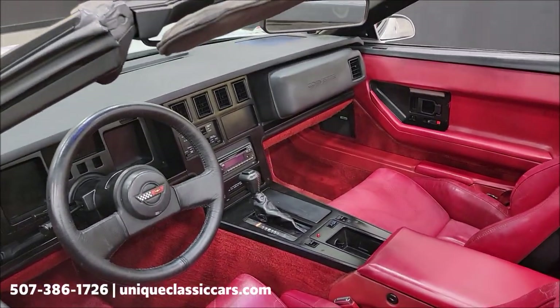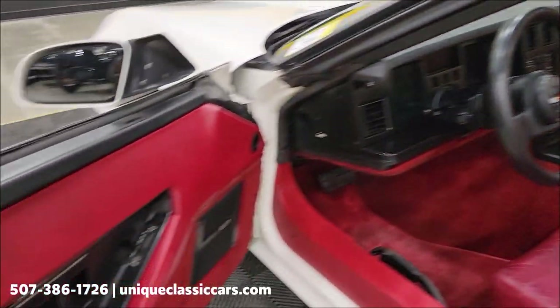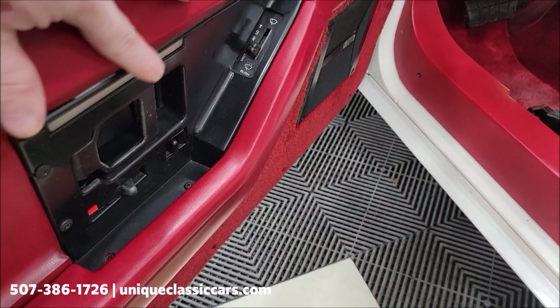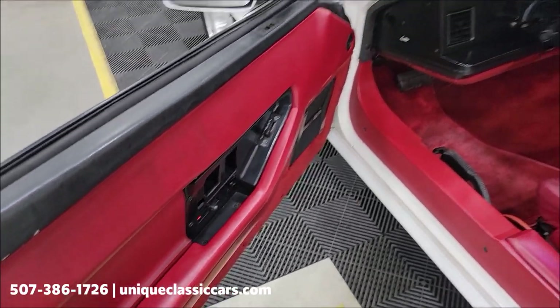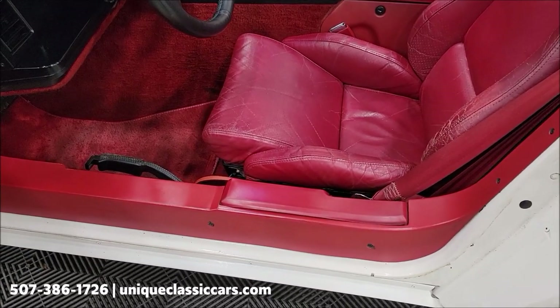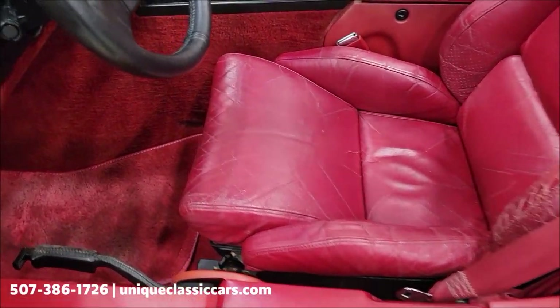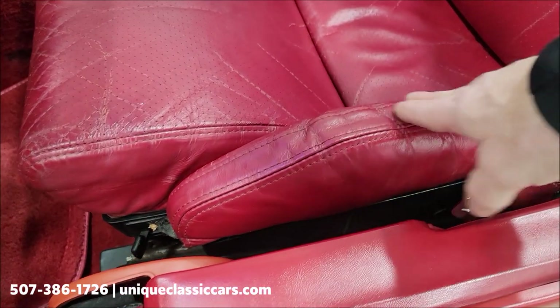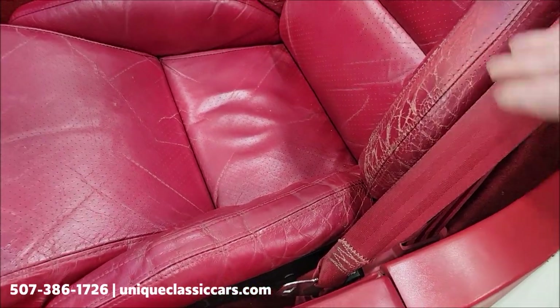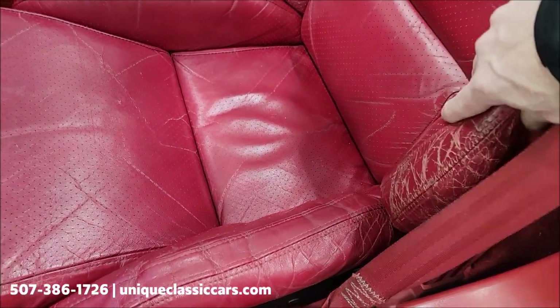Go ahead and take a look at the interior — would have had power locks and power windows standard in this car when it was new. There's also a picture of the RPO code sticker that's in the glove box; it'll be in the still pictures. The seat shows its age a little bit — some wear in the bolster, but it doesn't look like it's ripped or torn all the way through.